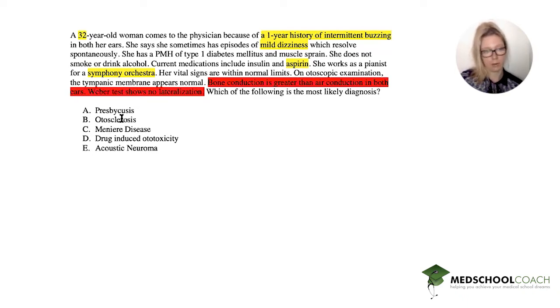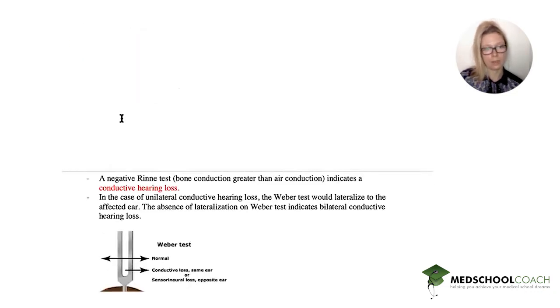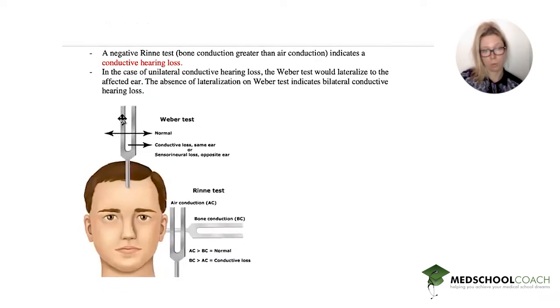These are all great options, so let's go through them. But first, let's remind ourselves — what is the Weber and what is the Rinne? These are generally pretty difficult to remember for most students, so a quick review is very helpful. The Weber test is when you put the tuning fork on the top of the head, and it tells you whether it's one ear or both ears, and whether it's conductive or sensorineural.